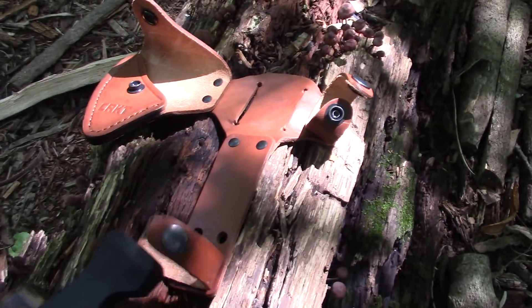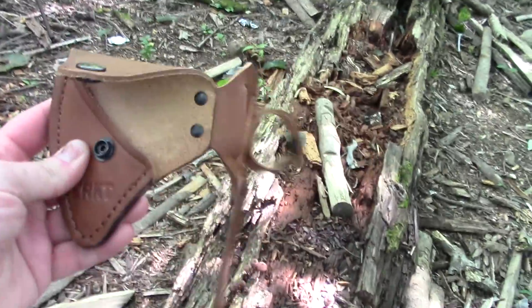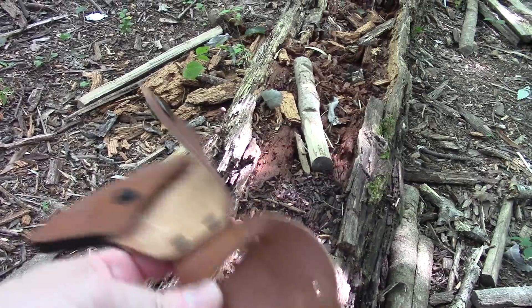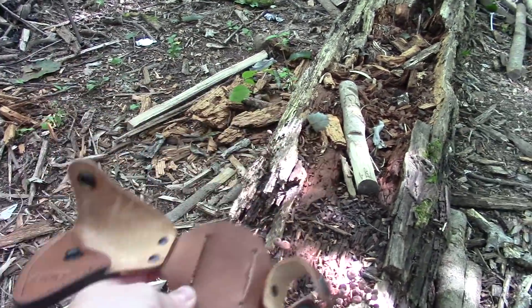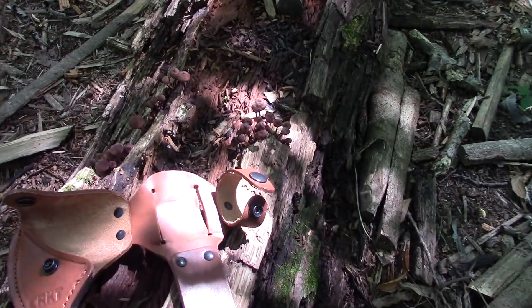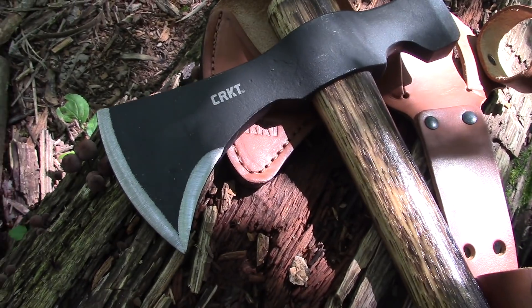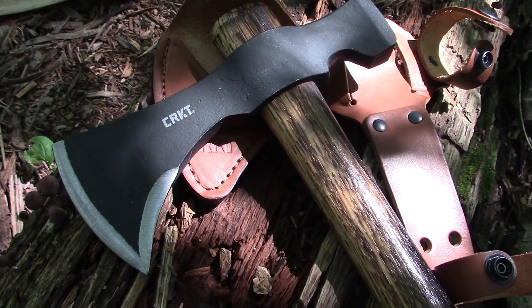When it first came out, the leather sheath for this tomahawk wasn't even available yet — eventually it did come out, but originally it was just a standalone tomahawk with no axe head cover, no sheath. It is what it is, but I still liked it.